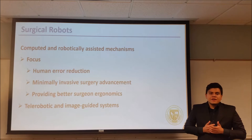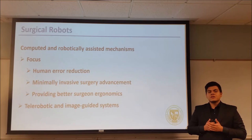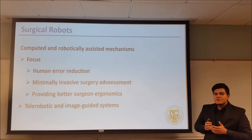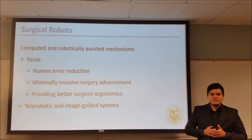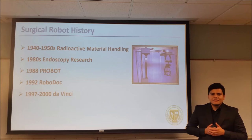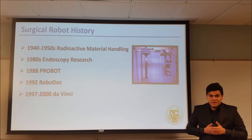Surgical robots are computer and robotically assisted mechanisms used in surgical procedures. The scope of this field is to reduce human error during surgery, improve minimally invasive surgery, and provide better ergonomics for surgeons and patients. There are two main fields in which surgical robots are being developed: telerobotic and image-guided systems. The emergence of mechanical manipulators developed in the 1940s and 1950s and the endoscopic technologies of the 1980s gave birth to this medical field.